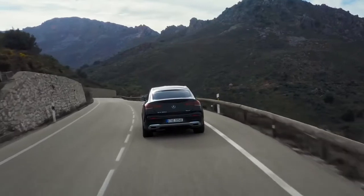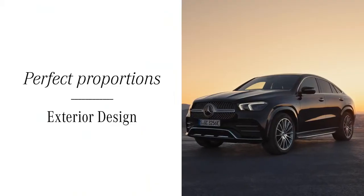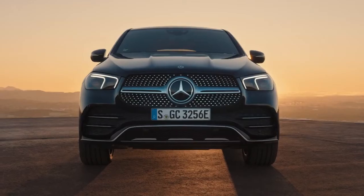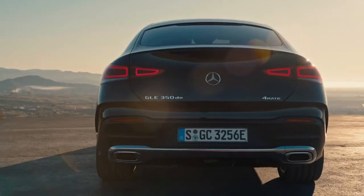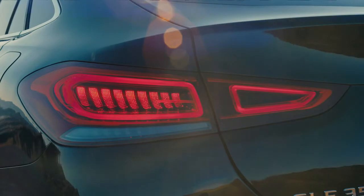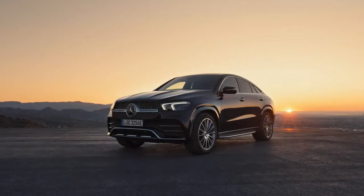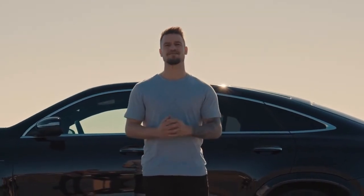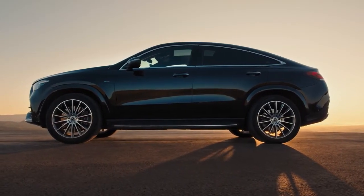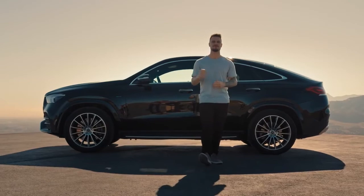There is one thing the GLE does as great as it drives, and that's how it looks, so let's take a break and check out the exterior design. Beauty is all about proportion and Mercedes have nailed it with the new GLE Coupe. Starting at the rear, the sleek taillights and angular muscular stance give the impression the car is ready to pounce. Mercedes have stretched the new GLE Coupe by four centimeters compared to its predecessor, resulting in even more elegance and space, while the wheelbase is six centimeters shorter than a regular GLE SUV, improving driving performance.